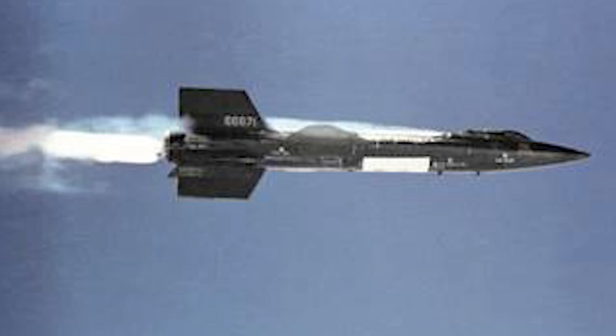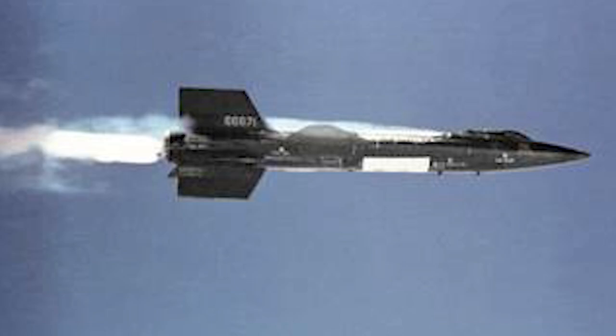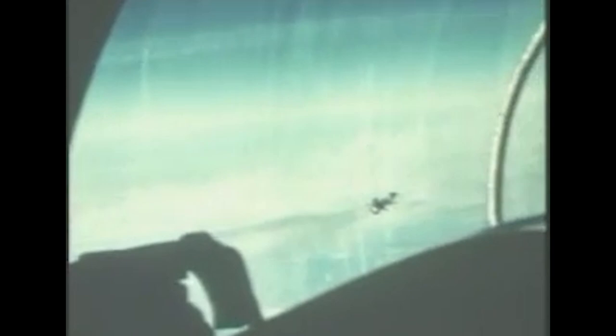Eventually the X-15 was born. The X-15 set speed and altitude records in the early 1960s, reaching the edge of outer space and returning with data that was essential to the development of future high-speed vehicles — particularly those intended to fly back into the atmosphere, such as the space shuttle. To this day, the X-15 still holds the record for the fastest speed ever reached by a piloted rocket-powered airplane.